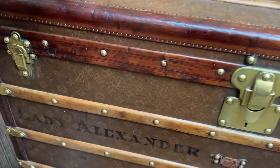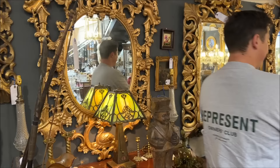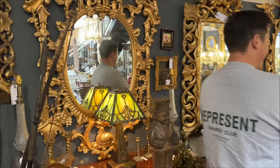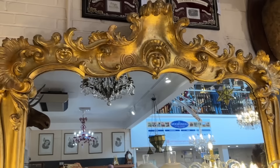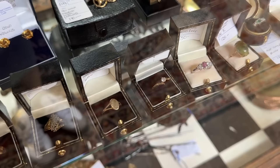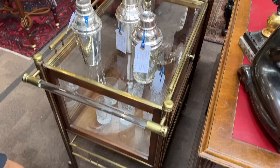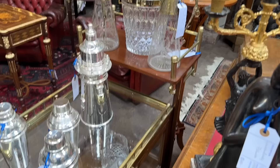Oh my gosh, here's a Louis Vuitton trunk - look at the size of it! Amazing. I'm actually obsessed with these mirrors - how gorgeous are they? And I love these vintage gold candlesticks, they're gorgeous. This mirror is just unreal. They've also got the most gorgeous vintage rings, but the only thing I can think of looking at them is that the sizes are so tiny - I think women's hands used to be much smaller because my fingers would not fit in here.